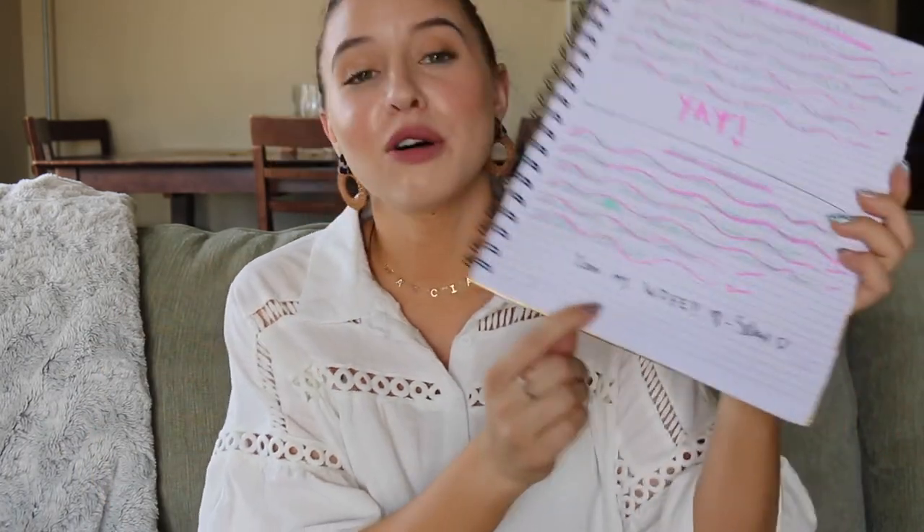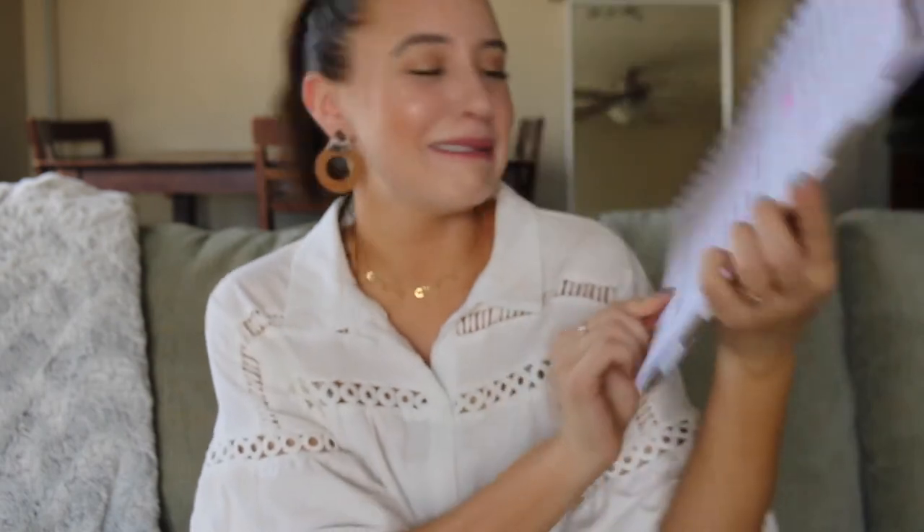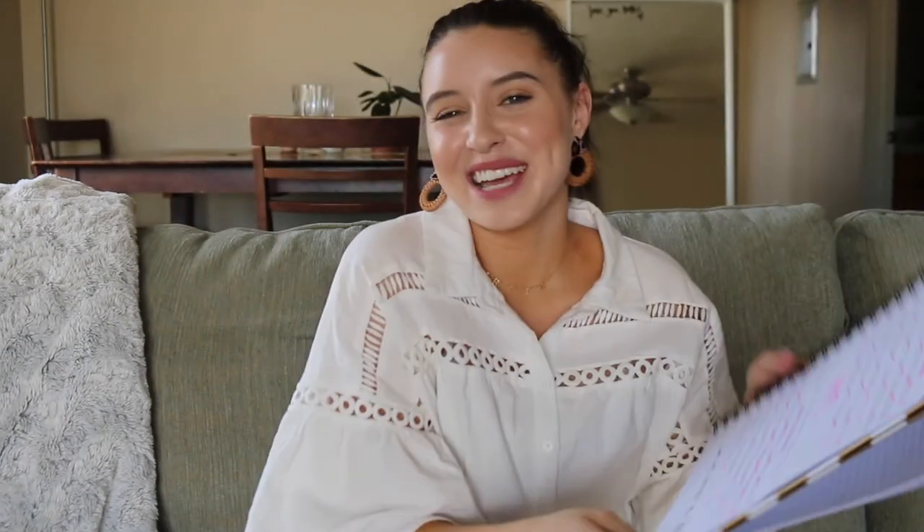He'll always write little notes — he's so cute. We've just had fun with it and I have really enjoyed it.